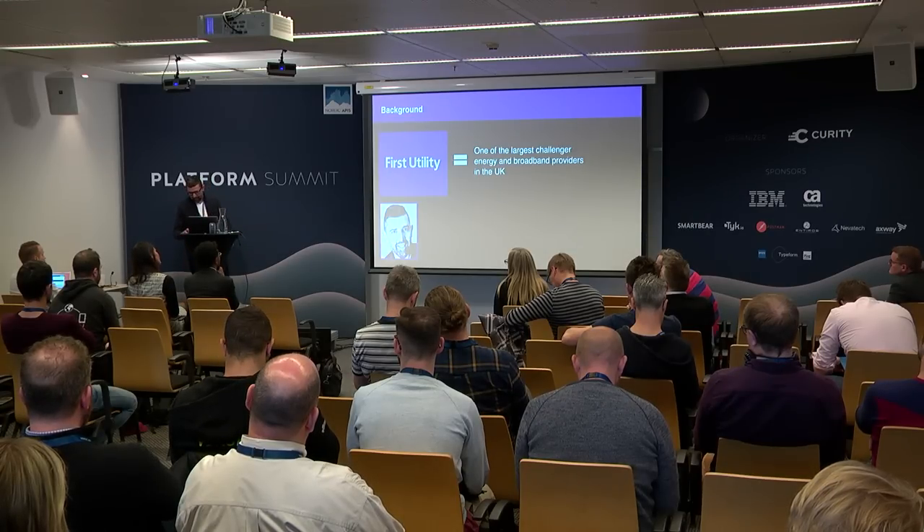I specifically head up the engineering department. We basically develop mobile web experiences together with looking after the API or customer consumer-facing API side of our business. Like Mohamed was talking about, very much a customer-centric design development process. We always start with the customer and work backwards.